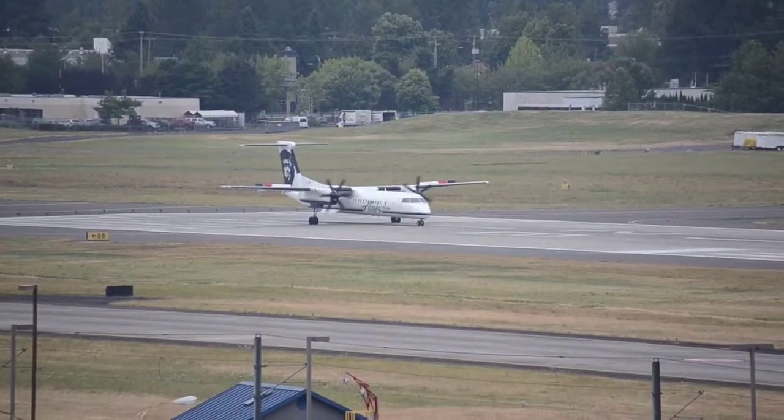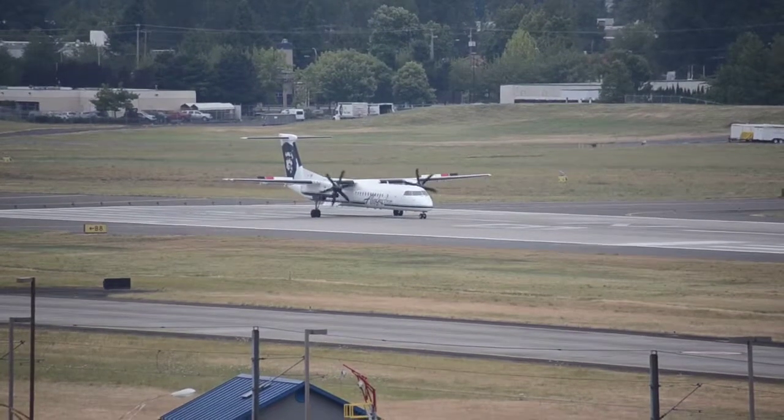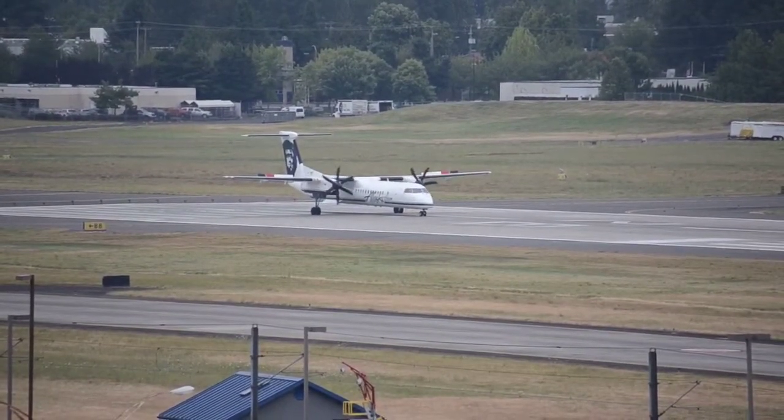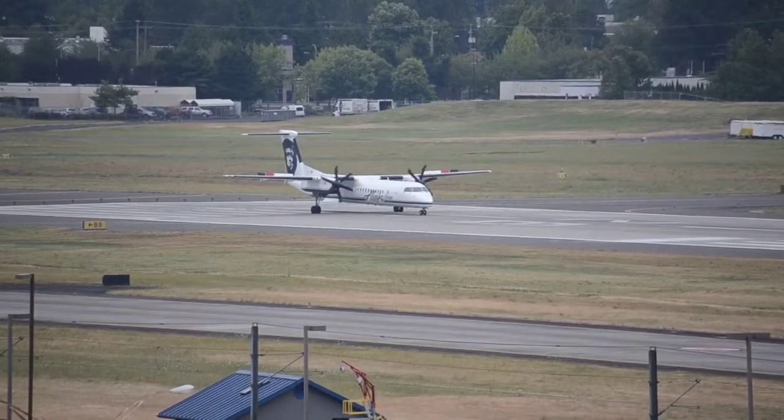We're on 780. 780, go ahead. Yes sir, they're staying five minutes on the gate, where would you like us? 780, if you hold short of the Alpha 6 there on Kilo. Okay, short of Alpha 6 on Kilo, thanks man, 780.